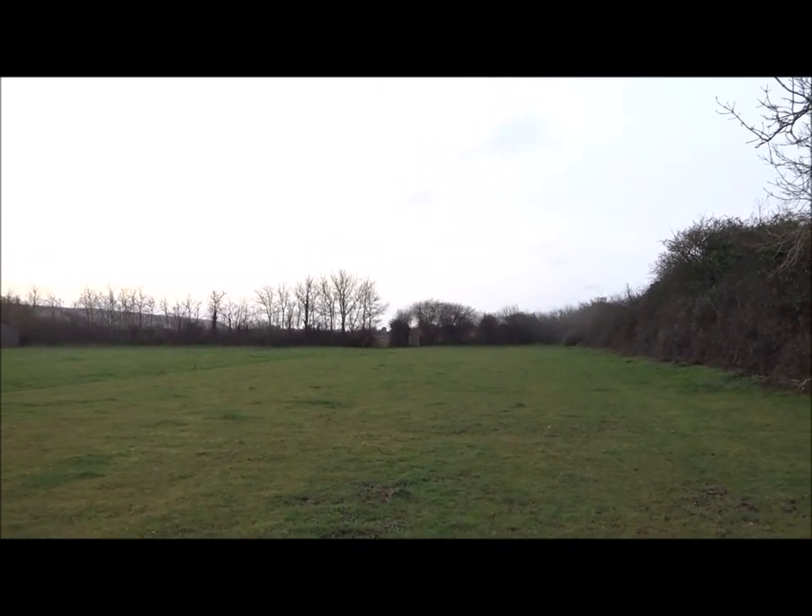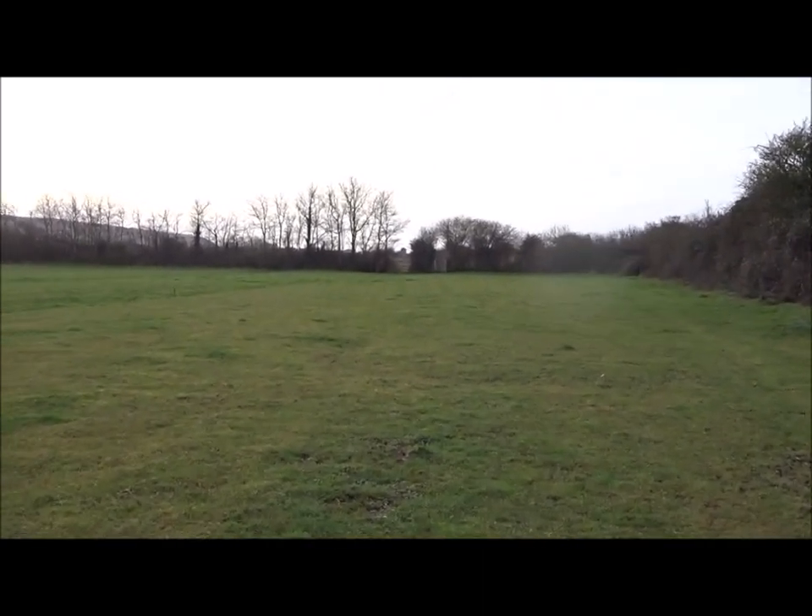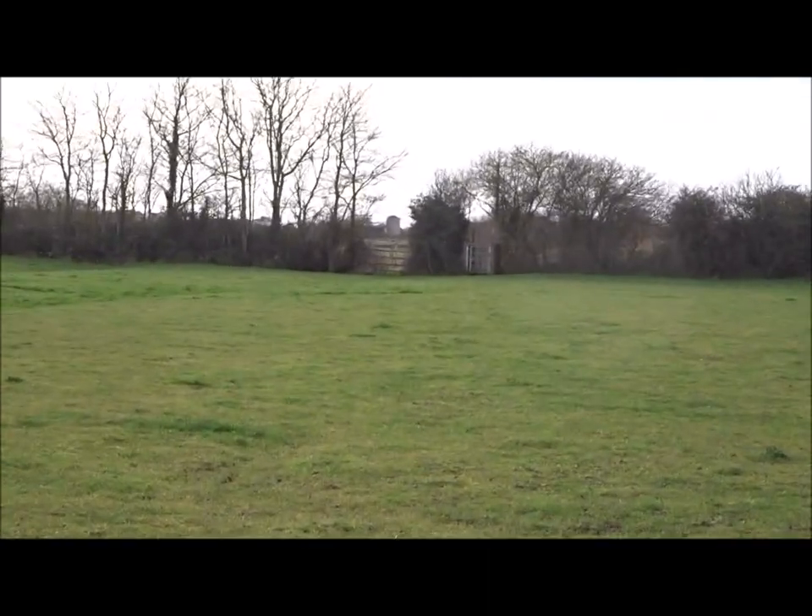I'll try and zoom in. I took a picture with the camera a minute ago.